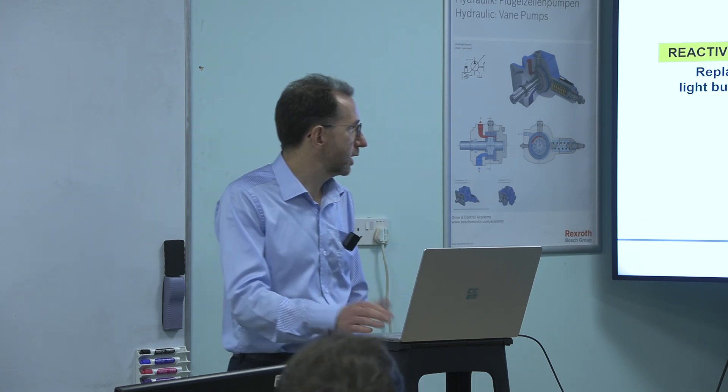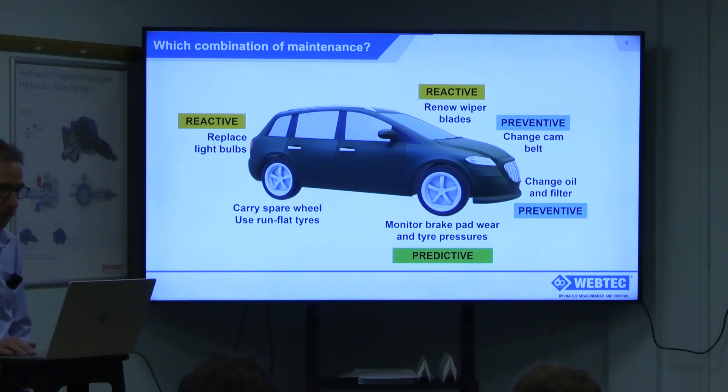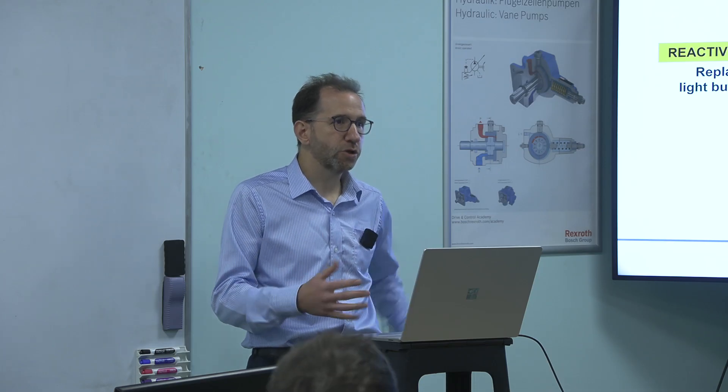Another approach increasingly seen on cars is monitoring brake pad wear and tire pressure, which tells you when to do the appropriate maintenance — that could be termed predictive maintenance. And lastly, there'll be things that go wrong which you can't predict or prevent — the lorry in front sheds its load, you hit it and blow a tire — and you'd carry a run-flat or a spare tire. That would be called proactive maintenance. So we've got a toolbox of four different types of maintenance.